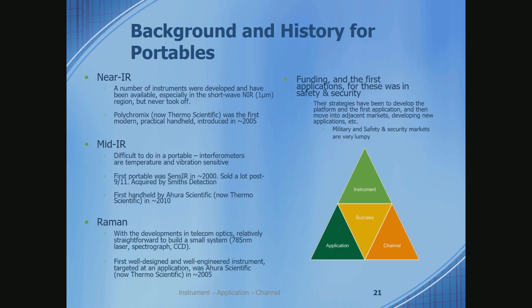The first really modern, practical handheld near-infrared instrument that could give results was made by a company called Polychromics in about 2005. That company was acquired by Thermo Fisher Scientific. In the mid-infrared, it's a lot more difficult — you tend to use an interferometer, which is temperature-sensitive and vibration-sensitive. The first portable instrument was a briefcase-sized device made by a company called Sense IR around 2000, just before 9/11. They did a lot of business immediately post-9/11. That technology is now owned by Smith's Detection.